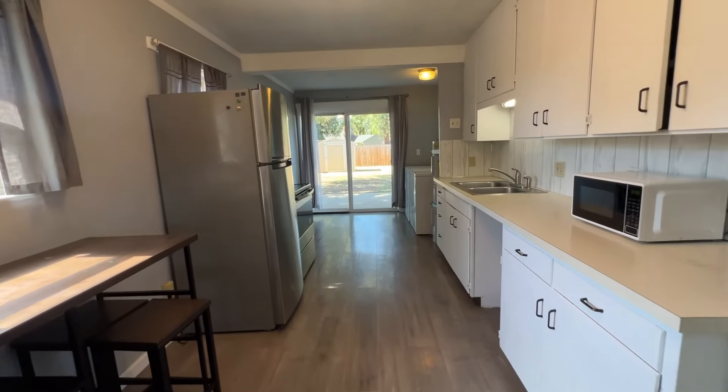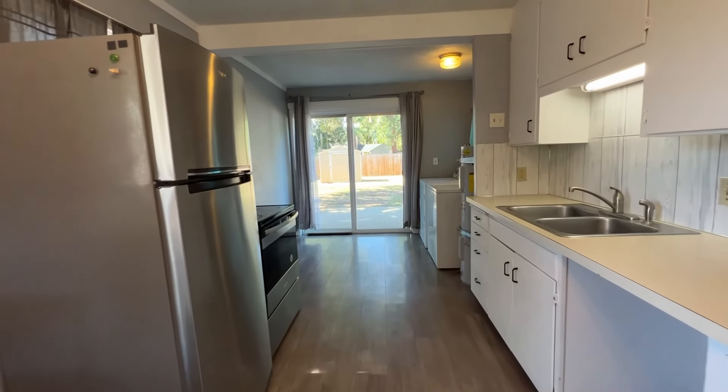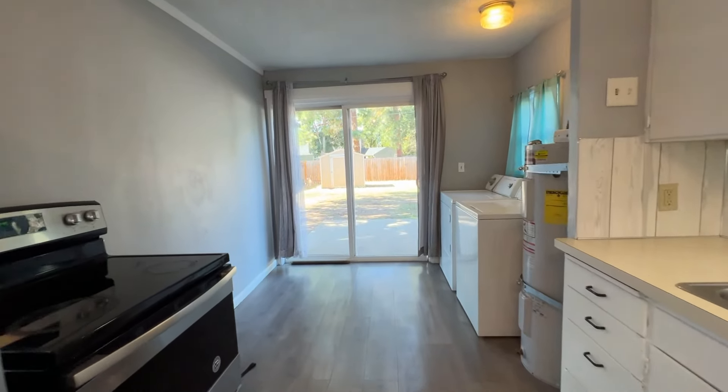Making your way to the backyard, you walk through a galley-style kitchen featuring stainless appliances and a spot for a dishwasher.